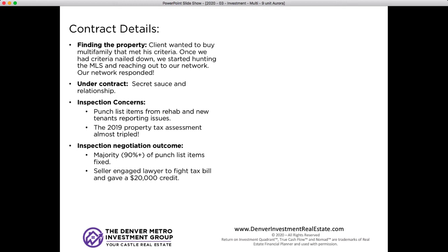The sellers agreed to fix all the punch list items and, in an effort to help combat the increased property taxes, they agreed to engage a lawyer to help fight the property tax bill. They also gave our client a $20,000 credit to help make the numbers work a little better. To clarify: the taxes were originally $4,000, we expected them to be around the $6,000 range, and then the actuals came in at just over $10,000 — a huge jump.